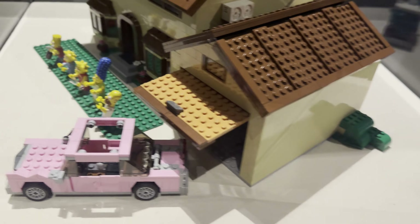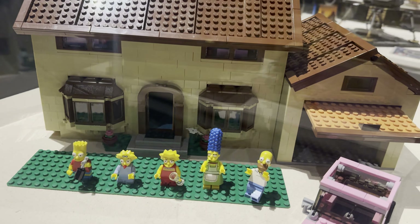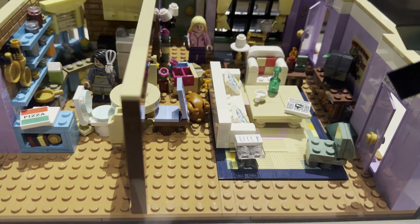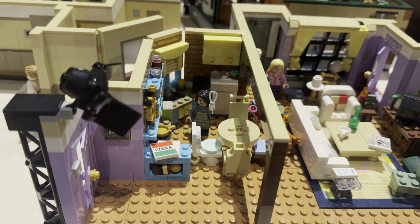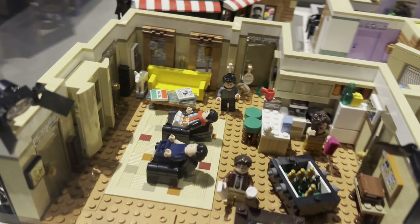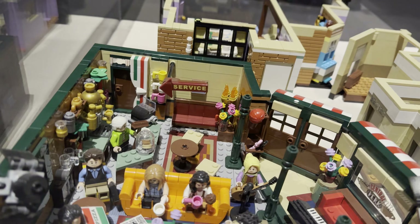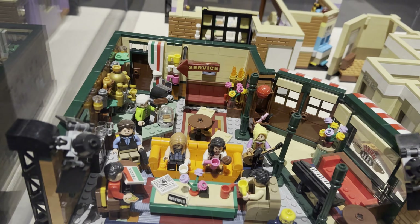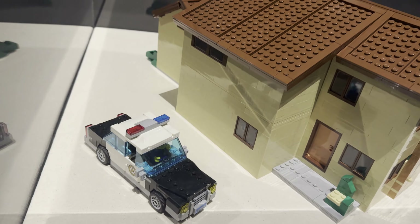Right next to it was the Simpsons house with all the Simpsons in the front and Homer's pink car. And right next to that was the Friends apartments — Monica and Rachel's apartment, then Joey and Chandler's apartment, and finally Central Perk. Central Perk is definitely loaded with lots of things to look at. At the back of the Simpsons house you can see Chief Wiggum's police car.